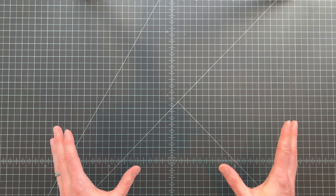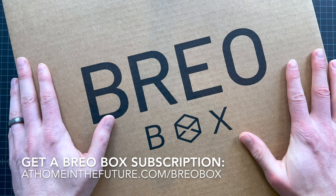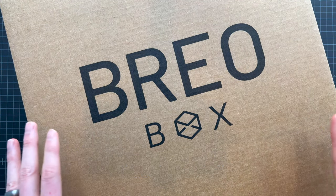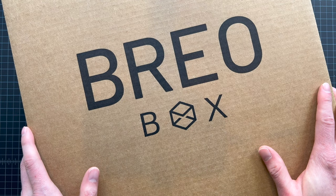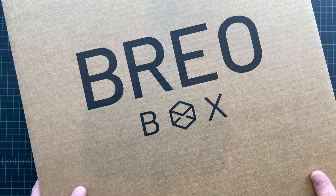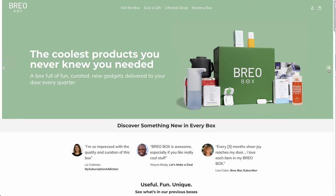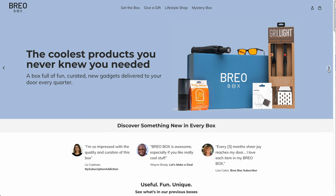We're back today with another new subscription, and this one may just take the cake for the largest subscription box we've ever had on the channel, at least by volume. This is Brio Box. It's probably about a foot wide by a foot tall, seems packed full of good stuff. If you're unfamiliar with Brio Box, this is a quarterly subscription that's supposed to be chock full of really cool gadgets — home and kitchen gadgets, all sorts of things.